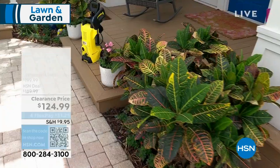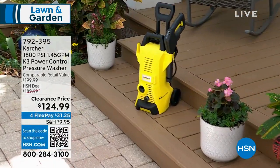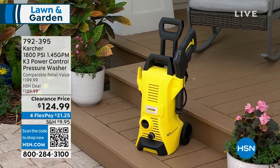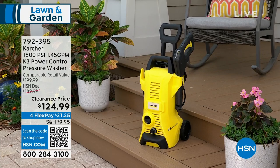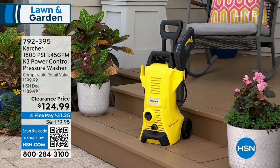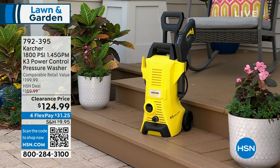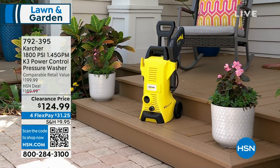Something coming up — take a look at your screen. This pressure washer from Karcher. It's a company that's been around for decades, known for cleaning monuments around the United States. At a clearance price of $124.99 — use FlexPay at $31.25 to get it home. Whether it's your driveway, part of your house, or your patio, this will be coming up in about 10 more minutes.